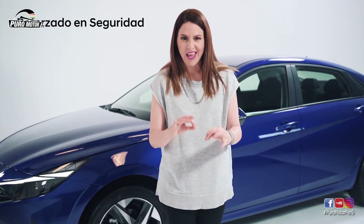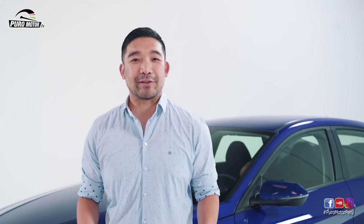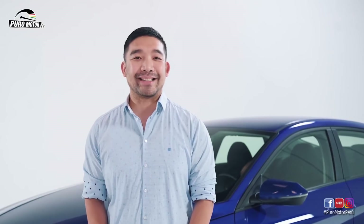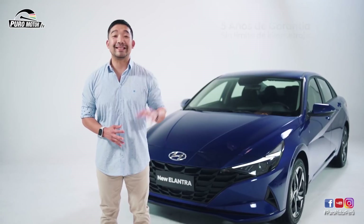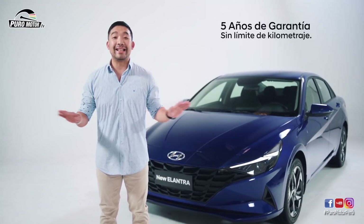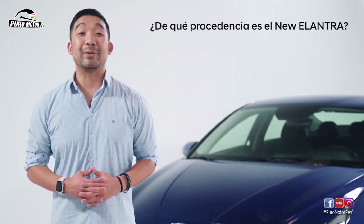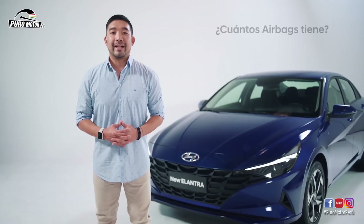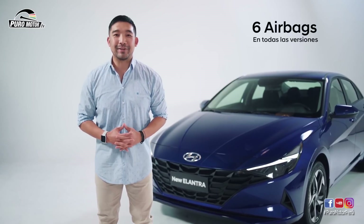El nuevo Elantra ha llegado a nuestro país para aquellos que se atrevan a dominar nuestra ciudad. Ahora pasaremos a responder algunas preguntas de nuestros seguidores. El new Elantra cuenta con 5 años de garantía sin límite de kilometraje. El new Elantra viene de nuestra planta de Corea. El new Elantra cuenta con 6 bolsas de aire desde la versión de entrada.